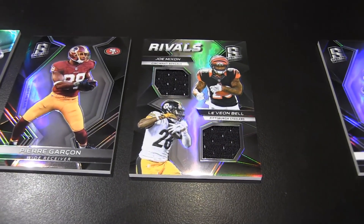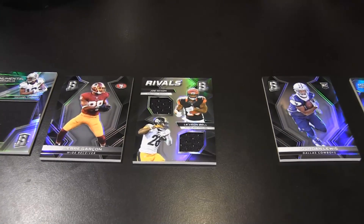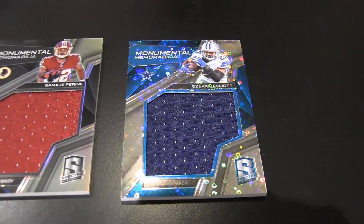Cool card. I'm picking up a Zeke Elliott monumental memorabilia numbered to 99. Is it a neon blue? Blue bubbles. Shout out to Michael Jackson the chimpanzee. All right, I got a vet auto. Plays for the Patriots — or I guess you don't play for the Patriots anymore. Got LeGarette Blount out of 99, plays for the Eagles now.